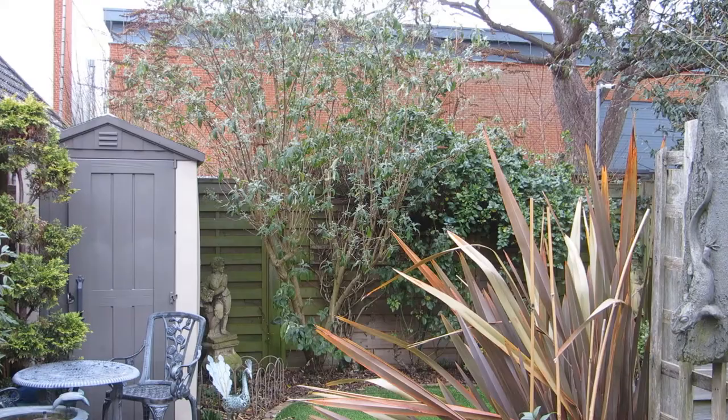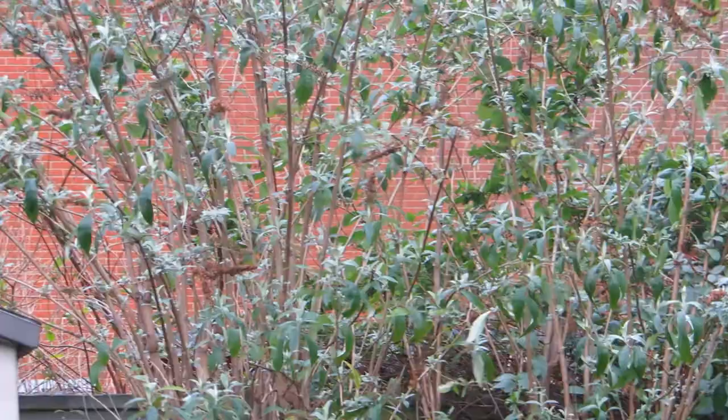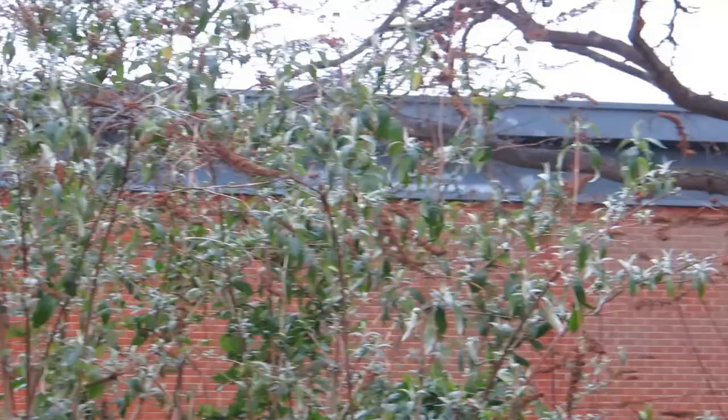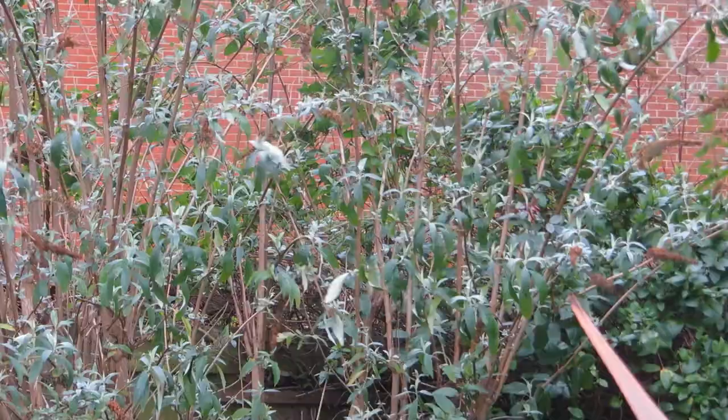I'm rather lucky at the bottom of my garden to have this nice red brick wall right down at the bottom. I'm about to cut back my buddleia, which gets enormous every winter, and it will reveal more of the brick wall behind there, which I always think of as a canvas to the blossoms when they come out in the summer.